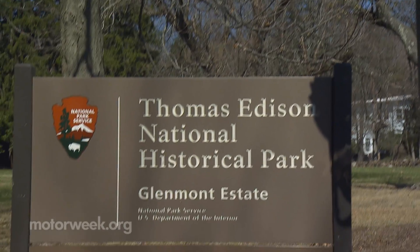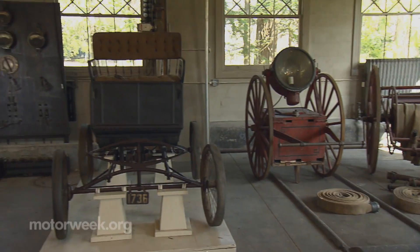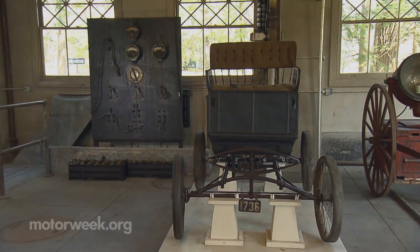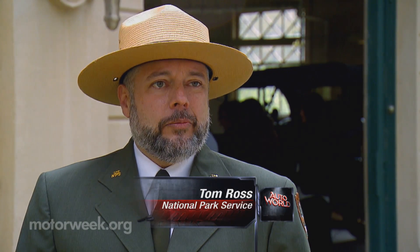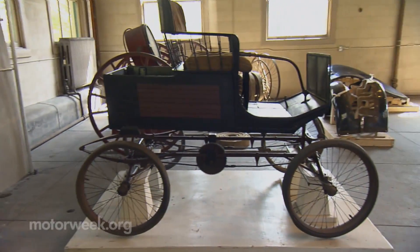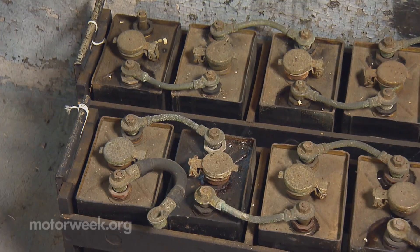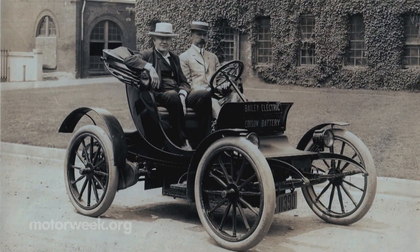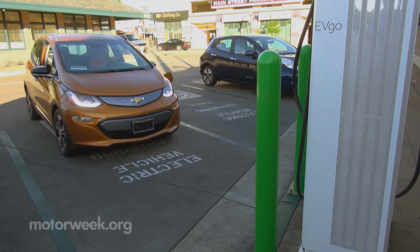The first of these chargers has been installed, fittingly enough, at the Thomas Edison National Historical Park in New Jersey. We're standing here at the garage where he had a very early electric vehicle charging station, circa 1904. He owned a number of electric vehicles, and his interest in the electric storage battery is well noted — he spent over 10 years and two and a half million dollars working on those batteries to improve the electric vehicle.